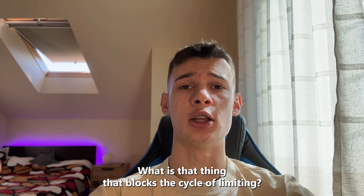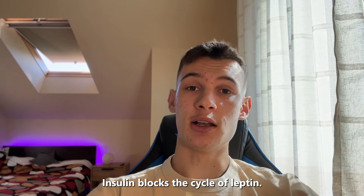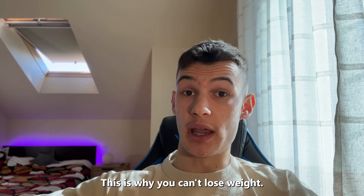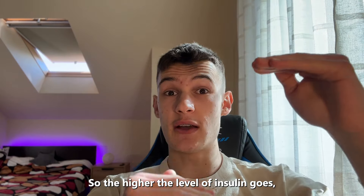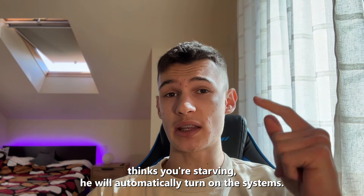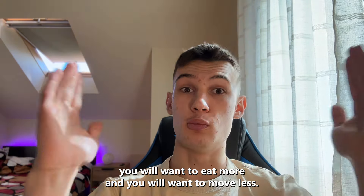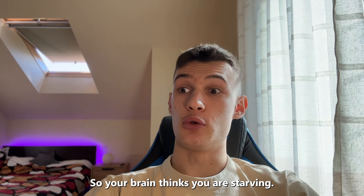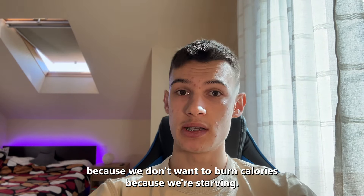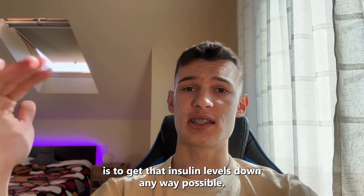What is the thing that blocks the signal of leptin? This is the most important question. Insulin. Insulin blocks and inhibits leptin's signal — this is so powerful to know. This is why you can't lose weight. The higher the level of insulin, the more your brain thinks you're starving. When your brain thinks you're starving, it will automatically make you eat more and want to move less — because if you move, you burn calories. So your brain says: let's conserve calories, let's move less. So your first step to lose weight fast is to get insulin levels down any way possible.